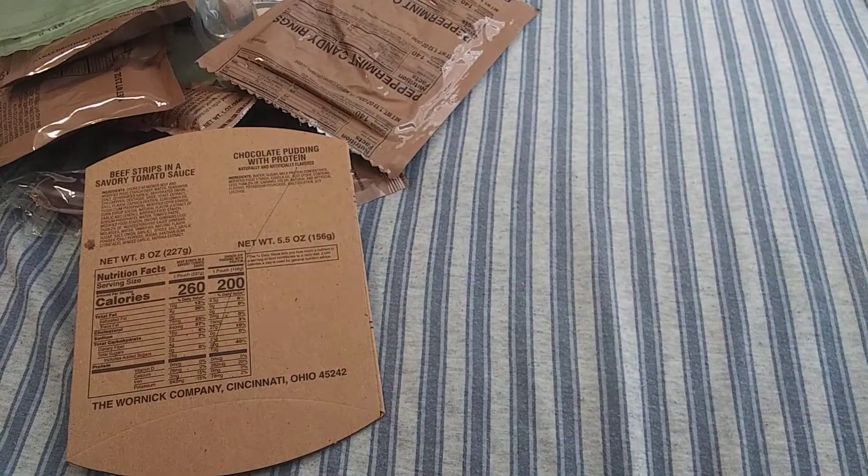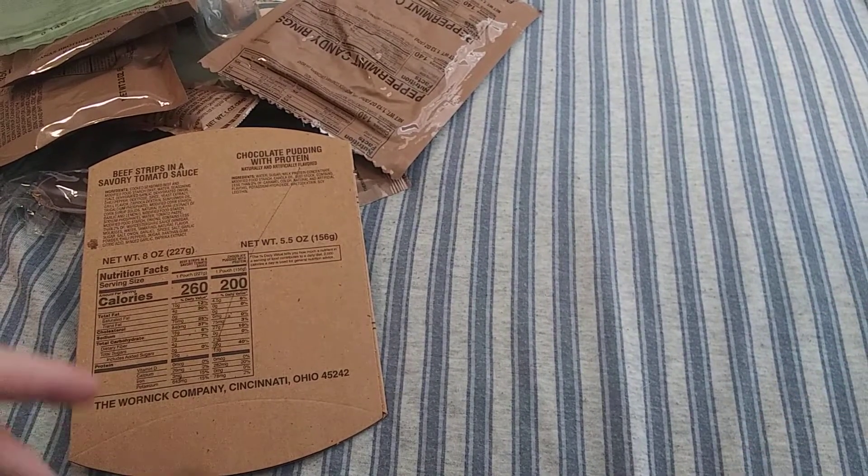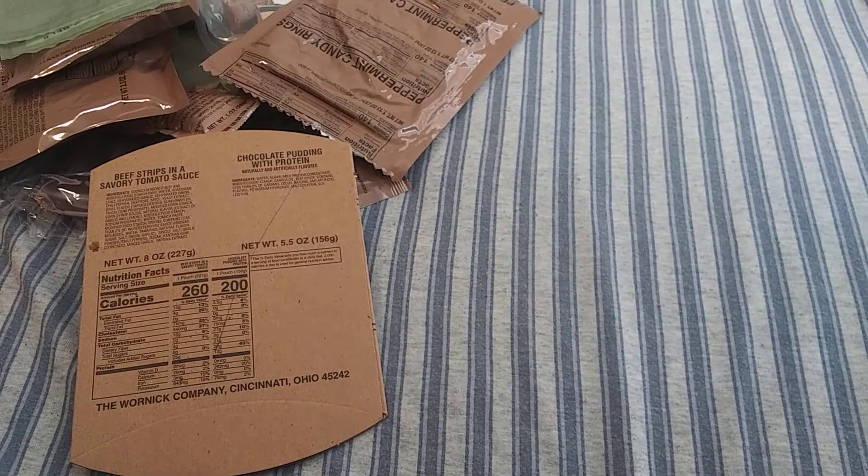We do have some Peppermint Candy Rings. I was looking forward to this — I thought the garlic mashed potatoes were going to be in here, but yeah, let's get this onto a tray and open everything up.